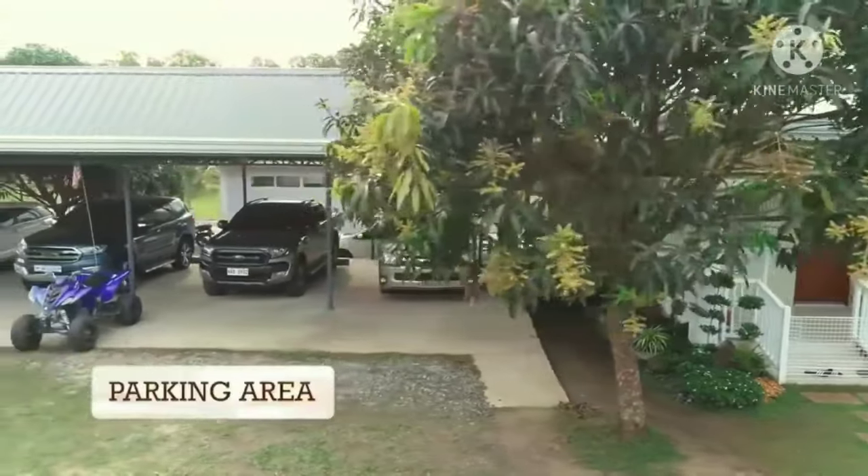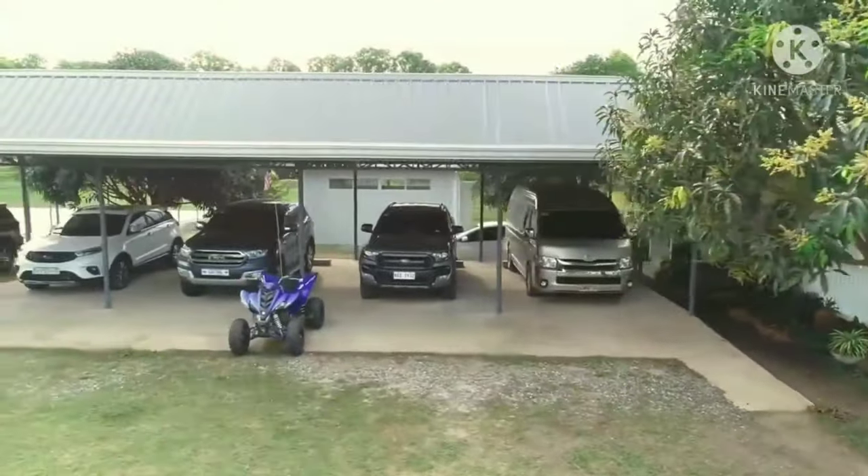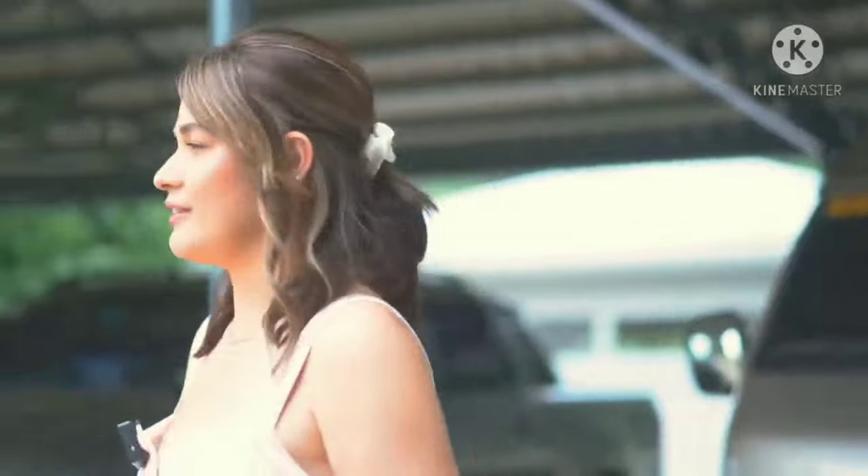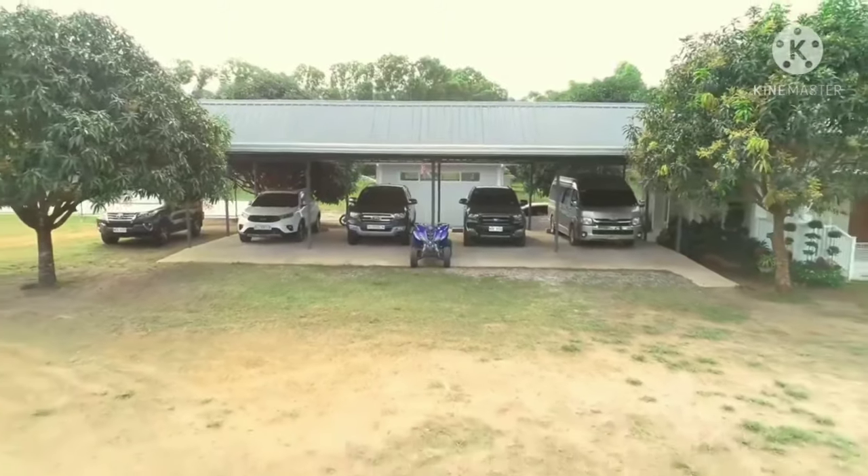Beside my brother's house, Mama also had a parking area built here. Of course, on a farm it gets really hot, so it would be a waste to not have a roof to protect the cars' paint and everything. So this is where we park our cars.